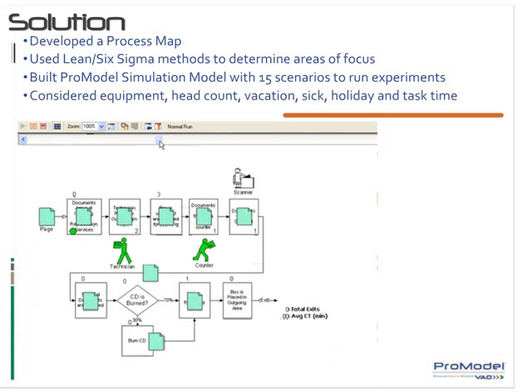The model was also able to determine head count and take into consideration variations and interdependencies around vacation, sick, holiday, and task time.